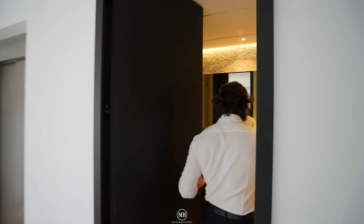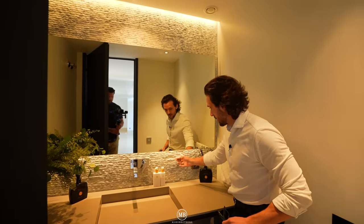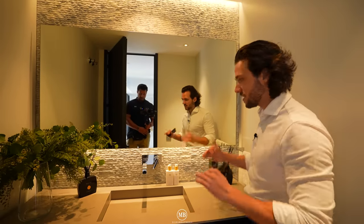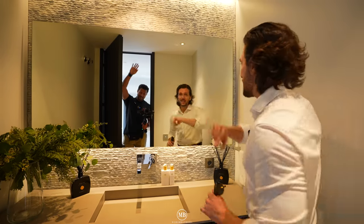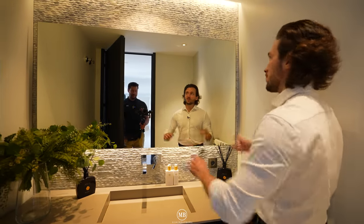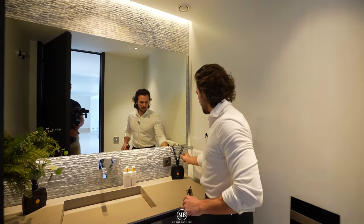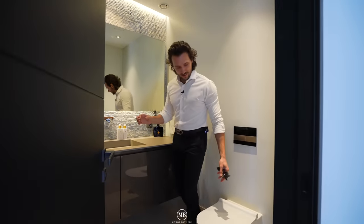Continuing to the guest toilet — this cannot be missing. One vanity with the same natural stone backsplash we'll be seeing throughout, always in different variations, Signorini taps and fittings, a big mirror reflection with indirect lighting, and a nice fragrance throughout. The toilet itself is beautiful.